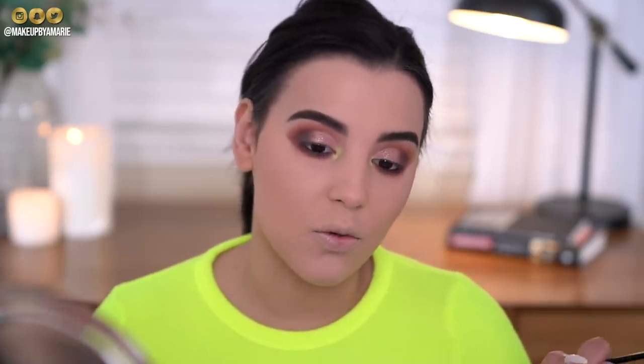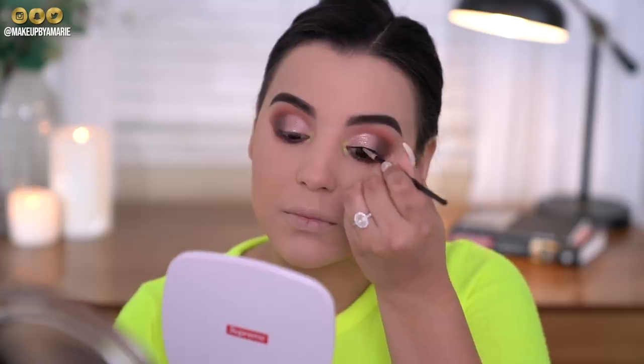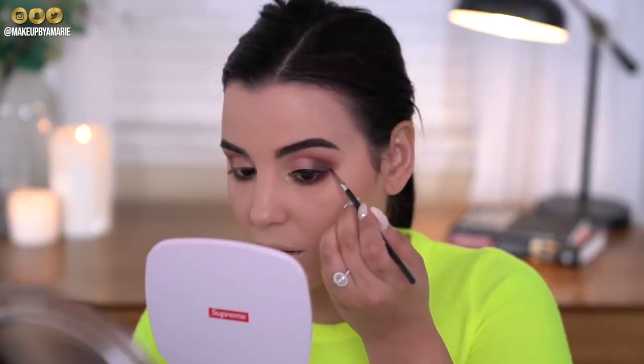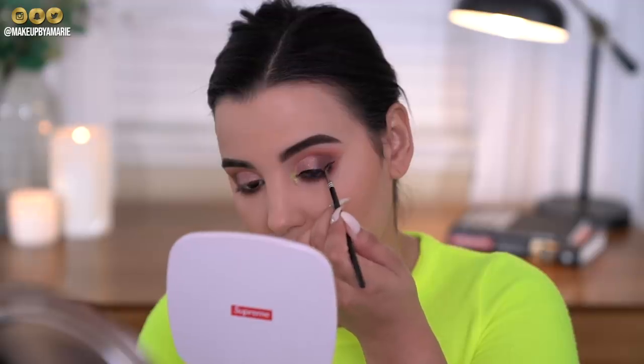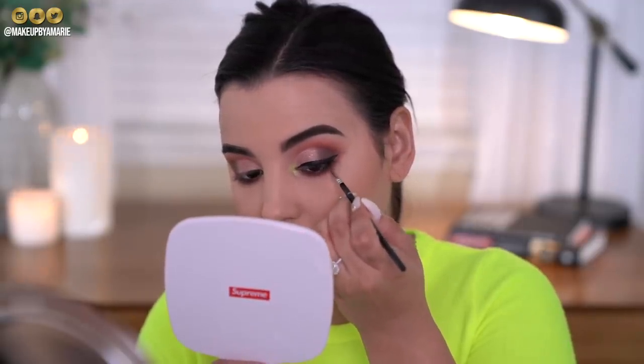After looking at this look I definitely think it calls for a winged eyeliner. I don't have any liquid or gel liner from Flower Beauty, so I'm going to use the Maybelline Eye Studio Gel Eyeliner in Black Is Black. This is my jam — it's so inexpensive at the drugstore and I don't recommend any other drugstore gel eyeliner other than this one.